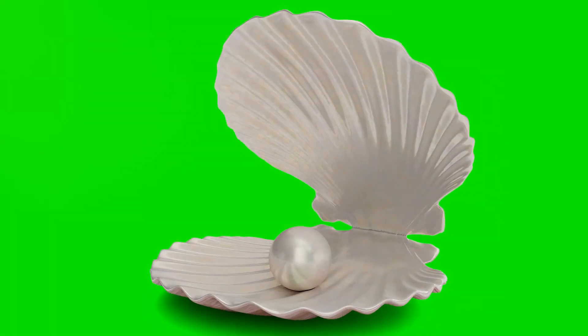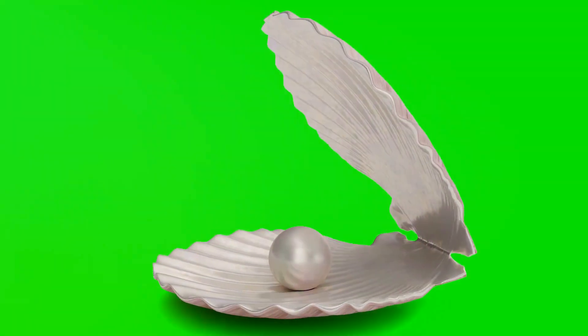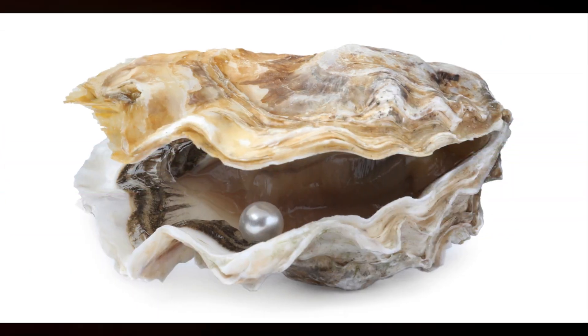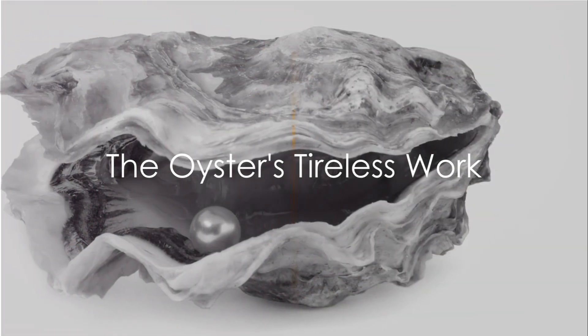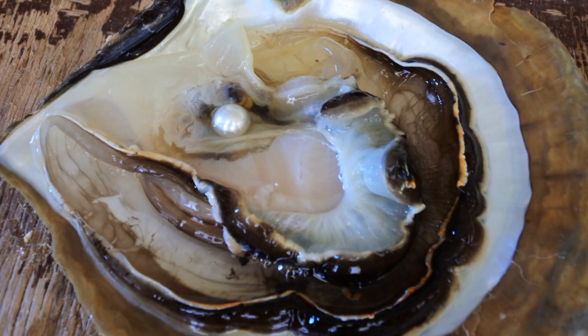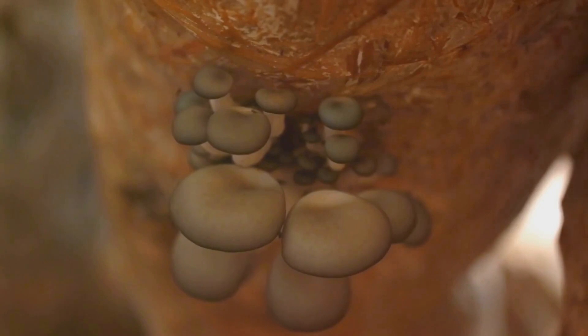The oyster diligently wraps this intruder with layers upon layers of nacre, transforming the irritant into a smooth, lustrous sphere. This process continues for years, even decades. The oyster tirelessly works, adding layer after layer of nacre around the intruder. The longer it works, the larger and more beautiful the pearl becomes.